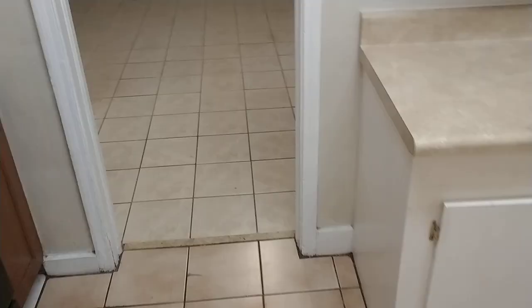Everything neat and clean. We've got a little dining room area, ceiling fan. It's got plenty of light here.